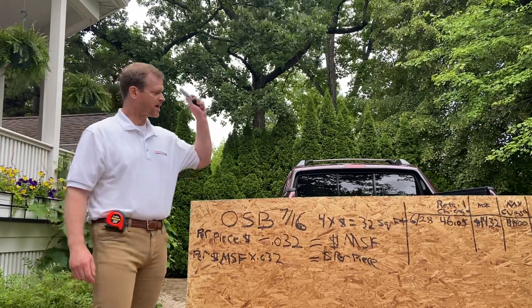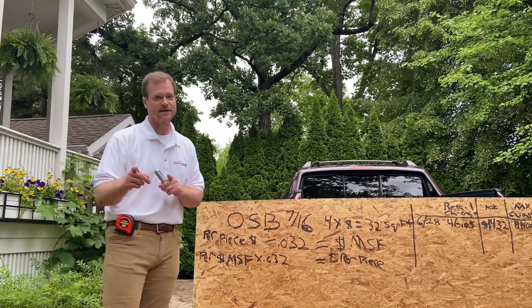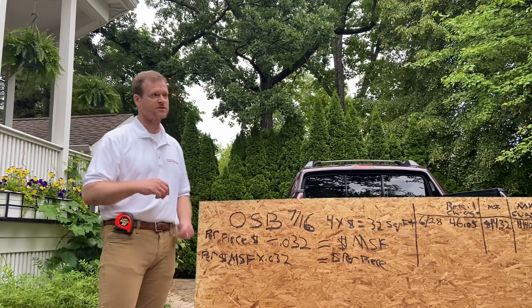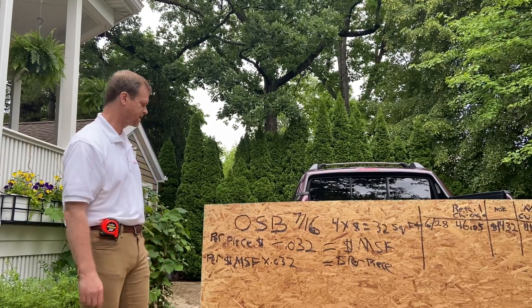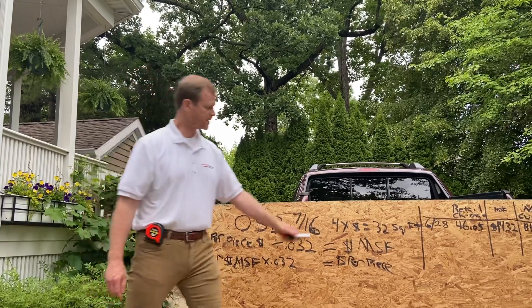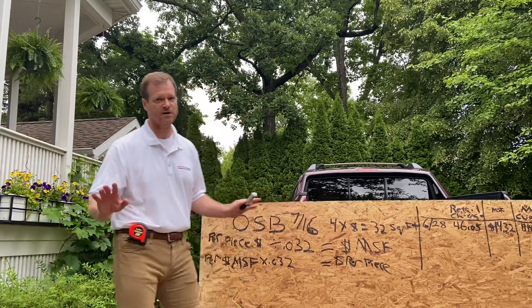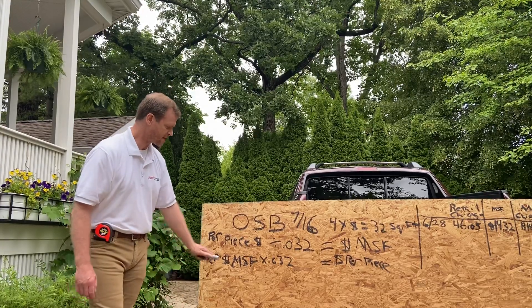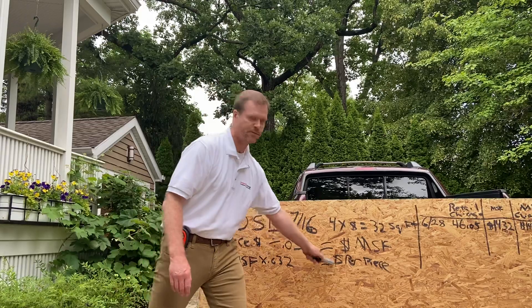We normally buy per piece at a store, but when you want to think about how traders do it in this industry and they give you numbers that you have a hard time following, let's break it down real easy. You take the price per piece and divide it by 0.032, you get the dollars per thousand square feet — that's what all the fancy people in the industry talk about. If you get the dollars per thousand times 0.032, you get the price per piece.